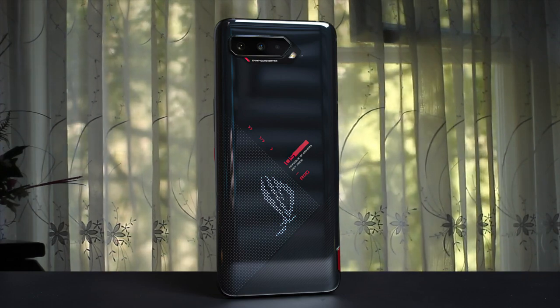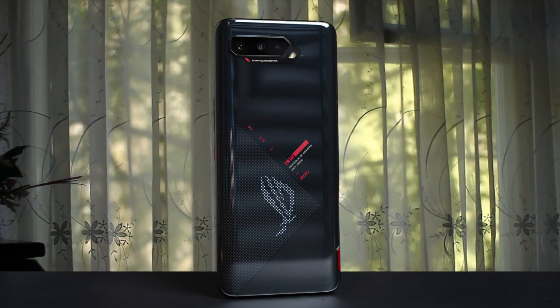All in all, I can say that the ROG Phone 5 is definitely the best gaming phone in 2021.